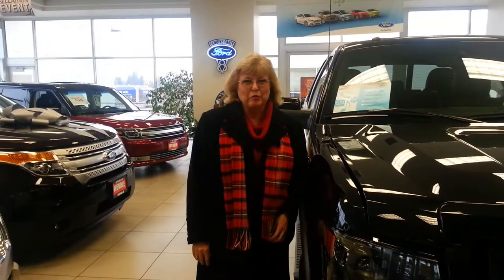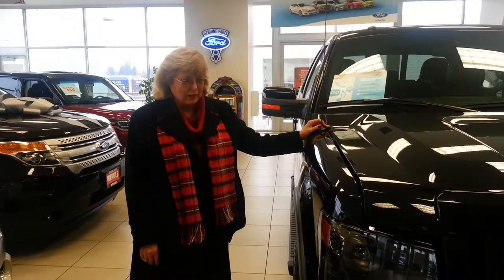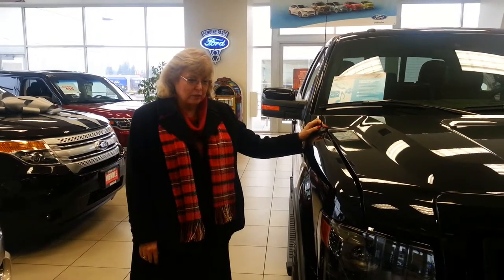Hi, I'm Cece Height from Wendell Motors, and this is the new 2014 F-150. It's the best-selling truck for like 40-some years. You won't find a stronger-built truck anyplace on the market.